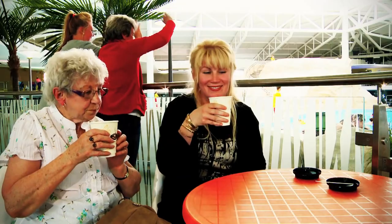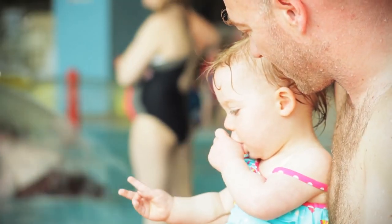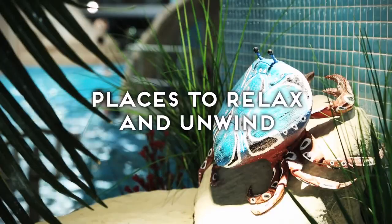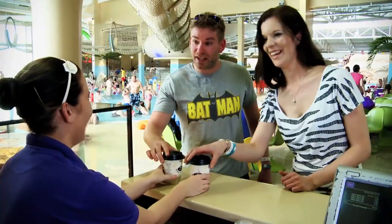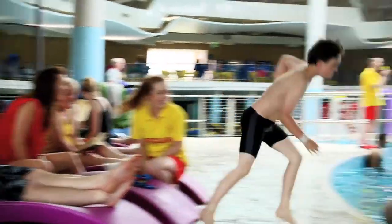We also know that sometimes Mum and Dad or even Nan and Grandad don't always want to get in the water, but they still want to be part of the fun. So what we've created is an environment that is warm but not overbearing. We've introduced lovely areas to sit and read newspapers, grab a coffee, have something to eat. So it's not just about Mum and Dad getting in the water — they can have a great time sat on the side too.